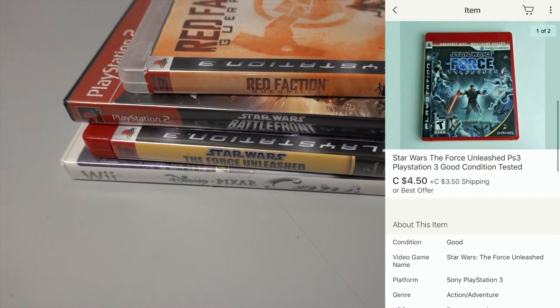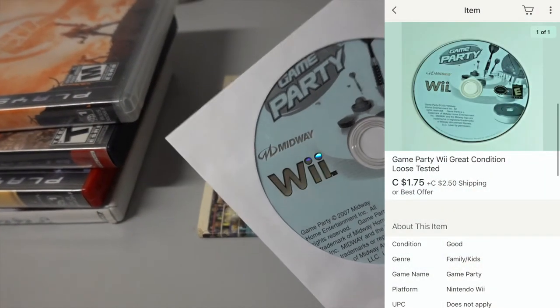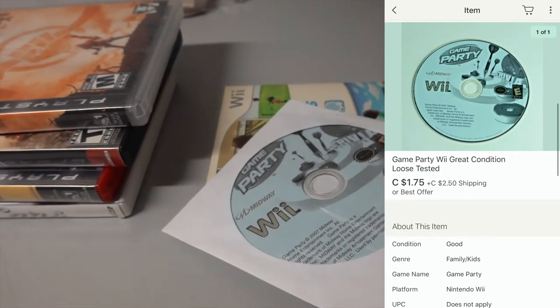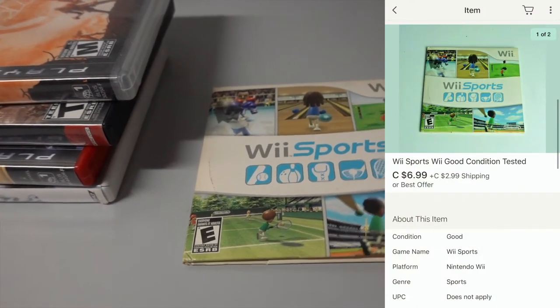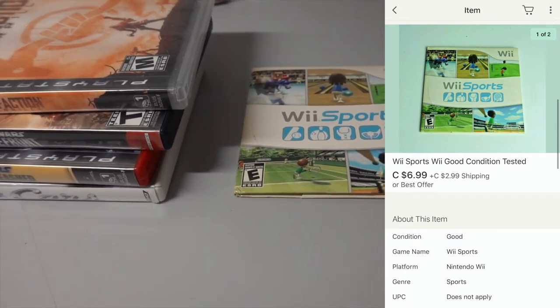We got the Star Wars game going out for $4.50. Then we got this Game Party disc, which is loose, only going out for $1.75. I'm hoping maybe we can make a little bit on shipping there because that's not very much. Then we got the last Wii Sports game from that lot we bought on the channel a little while ago — got $6.99 for it. A little bit less since I took an offer on it, but I'll take it to get rid of it.